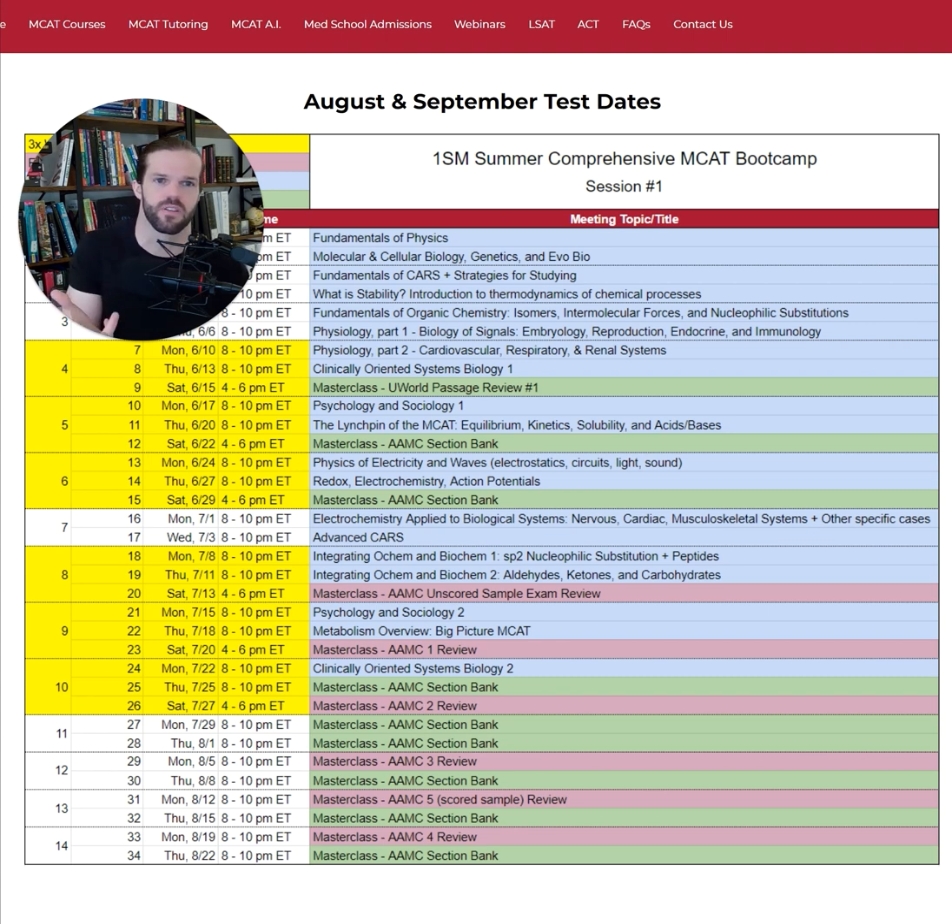Even though we focus on content early and practice later, we've actually integrated custom UWorld test IDs throughout every single course meeting, which enables you to review everything we covered during the meetings, after the meetings are over, in the context of passages and questions, just like they'll be presented to you on the day of your exam.